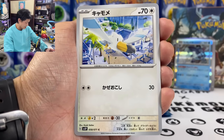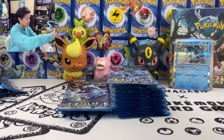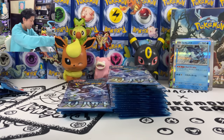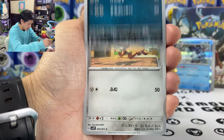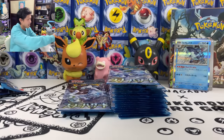We got Luvdisc, Drifblim, and that's the last card — a Titan supporter. We also got Serena, Sasuke, Cufant, and Slaking.